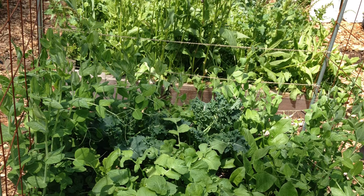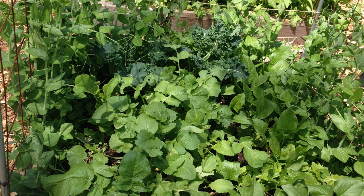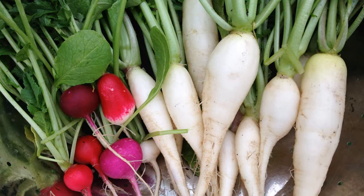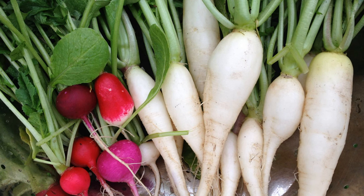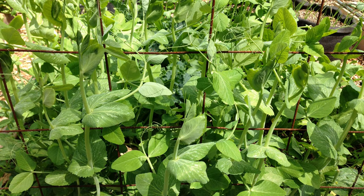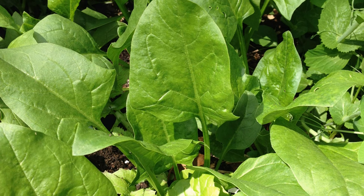Now let's move to the next bed to the south. The plants in this bed were started in early March under a polytunnel, and they're really starting to take off now. We've been harvesting radishes from this bed for weeks. The sugar snap peas are making their way up the trellis, and we'll start harvesting kale and spinach soon.